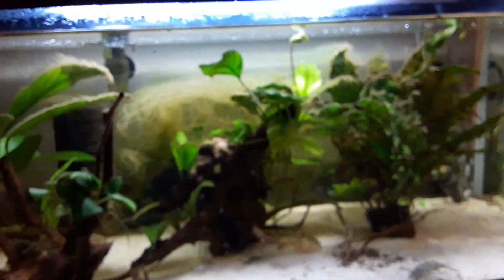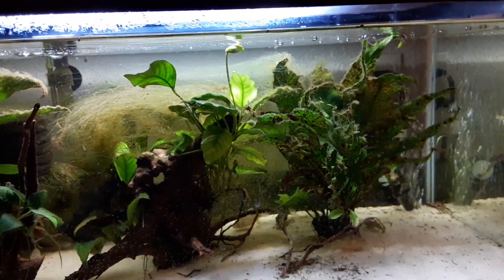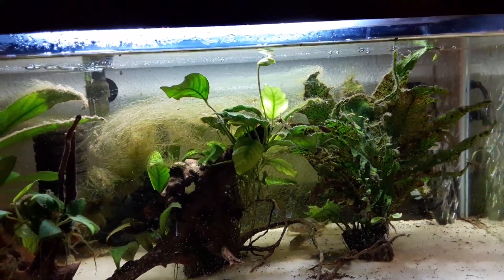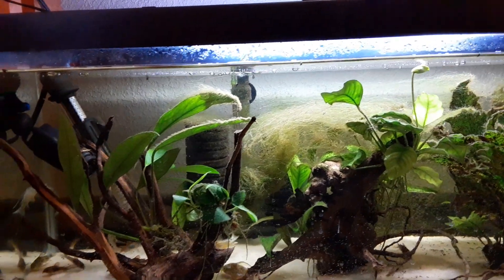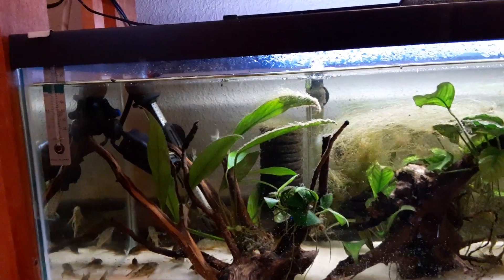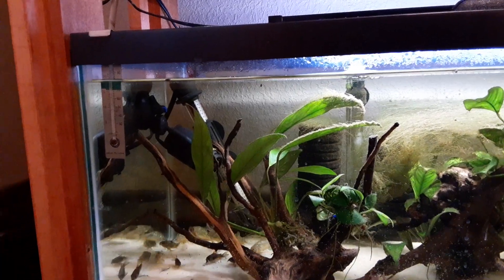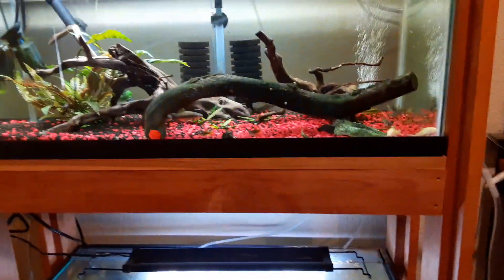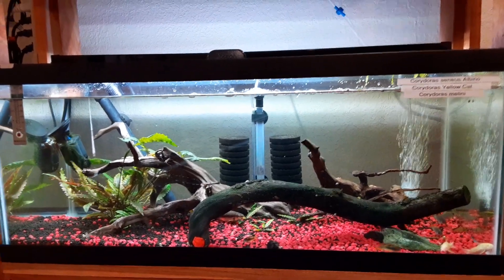The bottom tank has my adult colony of long fin Palaeatus, or salt and pepper corydoras. I'm hoping this video is coming out okay because my battery's about to die. There are about 12 or 13 in there, plus some Ancistrus and a few Venezuelan corydoras as well. Anyway, that's what I've got in the fish room upstairs — I do have a few other tanks that I'll be consolidating, so look forward to doing this again.